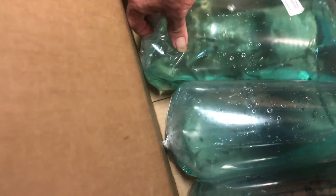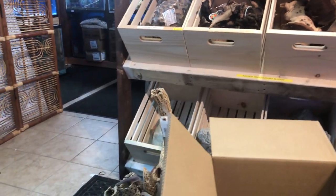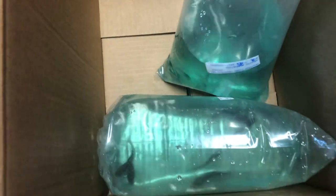We have guppy females — these are assorted deltas. And we have more of the habrosius pygmy corydoras.